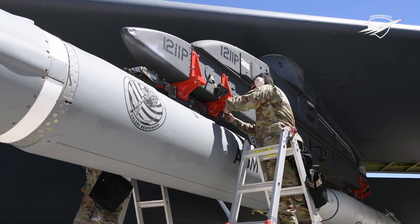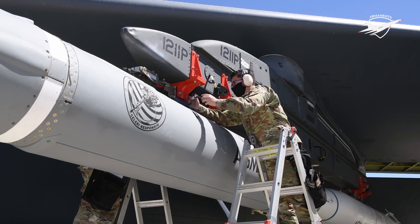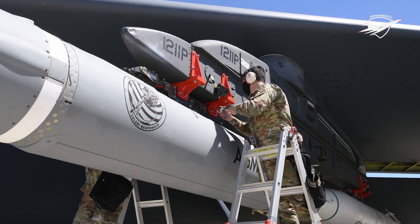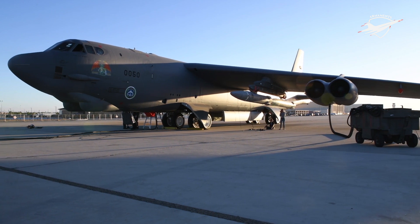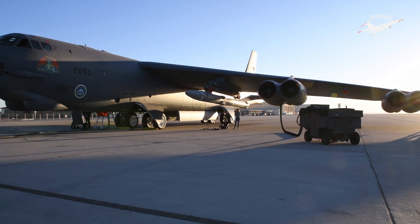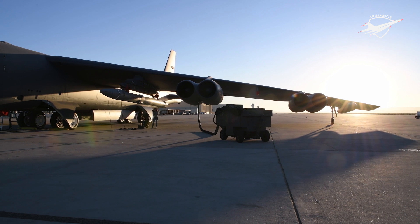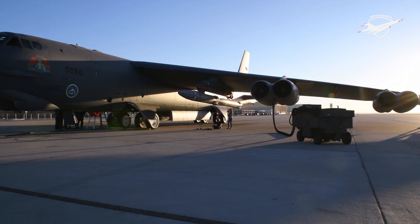The AGM-183 is expected to be America's first air-launched hypersonic missile. The AGM-183 ARRW features a rocket booster to achieve the required speed and altitude. After achieving the required altitude, an unpowered hypersonic boost glide vehicle is released towards the target, which glides down at hypersonic speed. The high-speed maneuverability of the weapon and shallow atmospheric flight path allow in-flight erratic course changes, making it impossible for the enemy to intercept, track, or destroy.